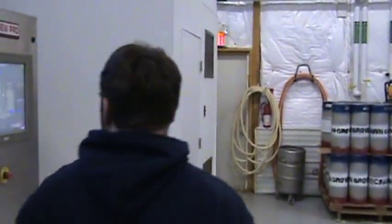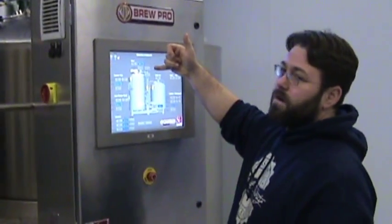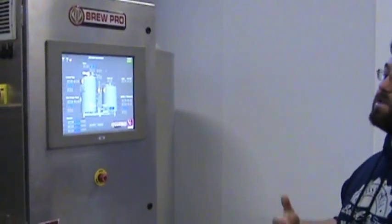We have one barleywine IPA that we might bring out as a seasonal. Overall, we're super happy with the equipment. It even has a flow meter that tells me the temperature, speed, and rate of water going in during the mash. So I can actually, for once in my brewing career, really focus on my liquor-to-grist ratio, which is super important for enzyme production as well as efficiency.